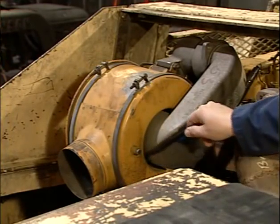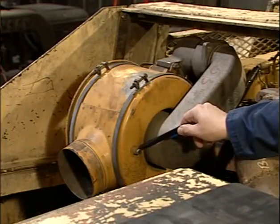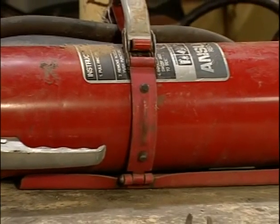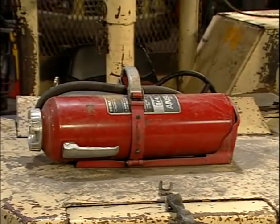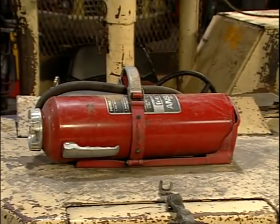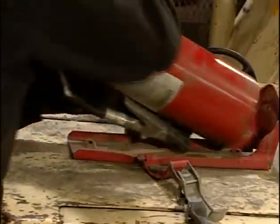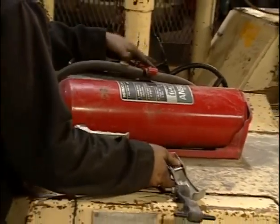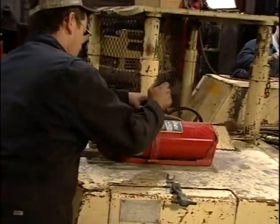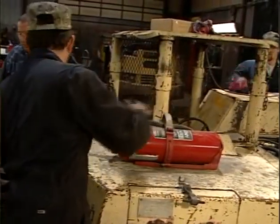The air filter is also required to have a service indicator set in accordance with the manufacturer. Here, the service indicator is missing. Each diesel-powered machine will be required to have at least one 10A60BC fire extinguisher. This lube truck is required to have at least two extinguishers. At least one extinguisher must be located in easy reach of the operator. It must also be protected from damage. Here, this fire extinguisher needs additional guarding.